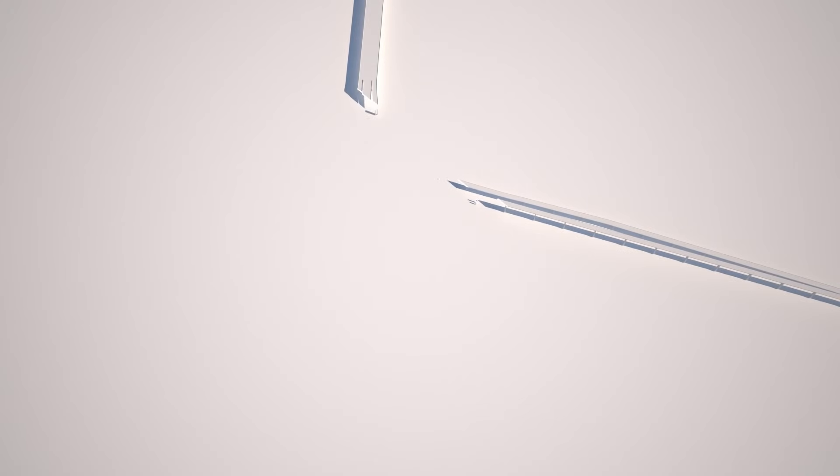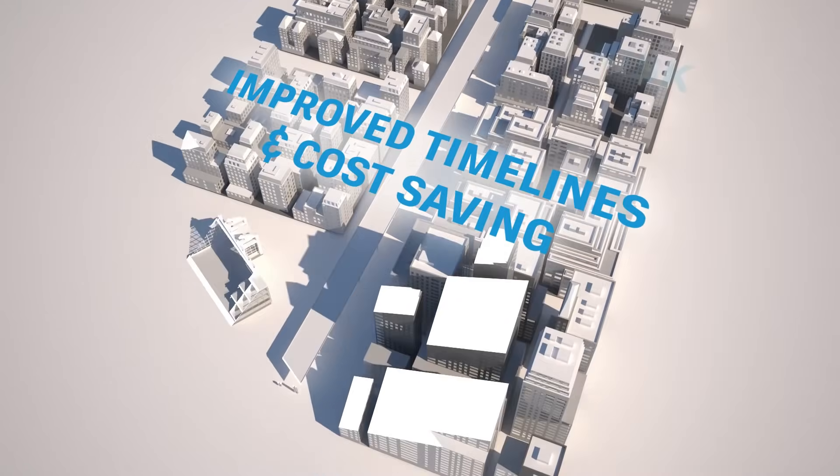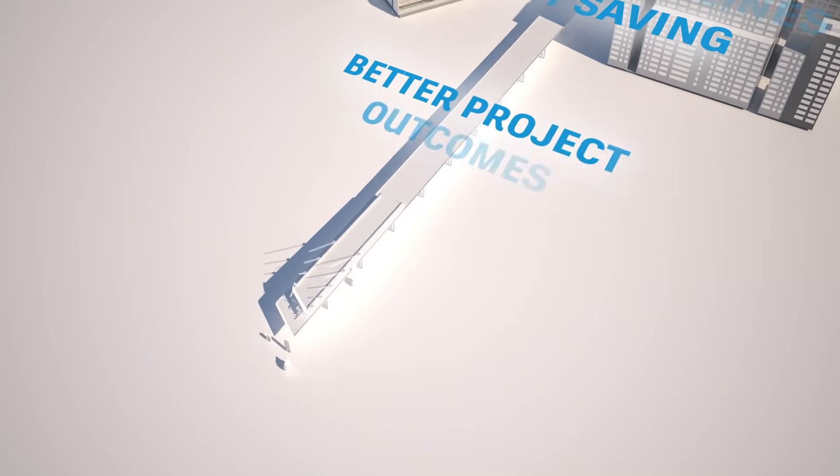When you work with BIM, you'll experience reduced project risk, improved timelines and cost savings, and better project outcomes.